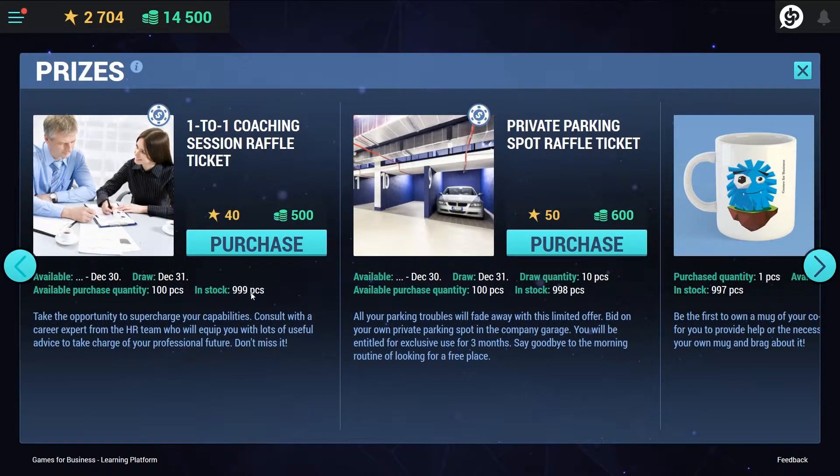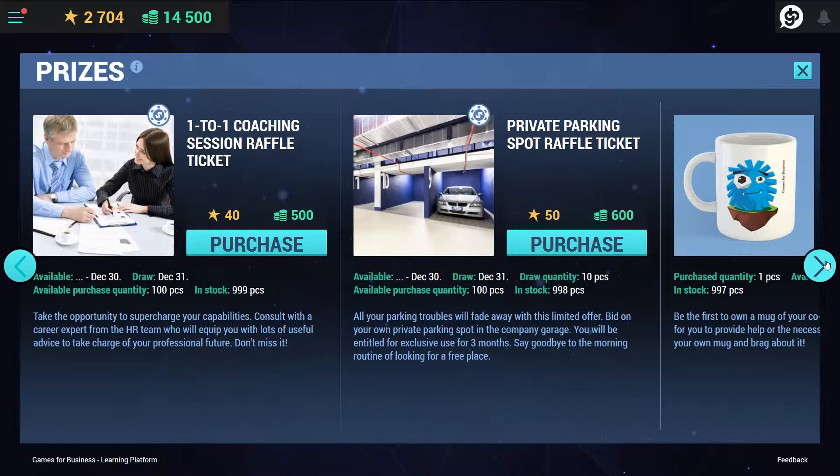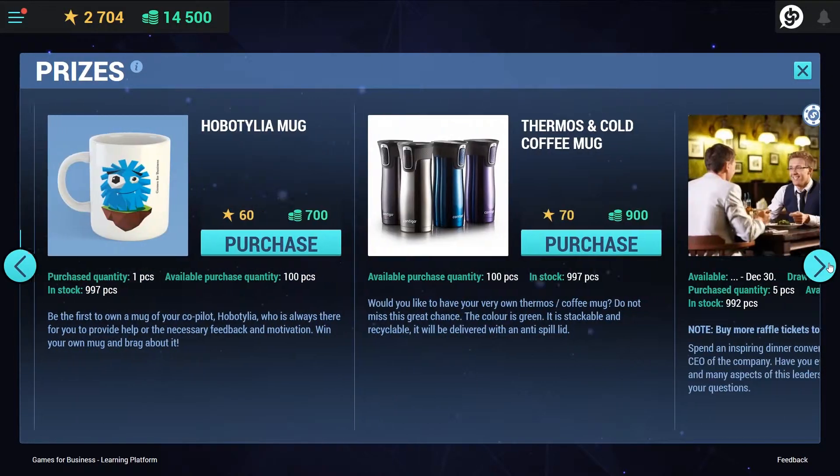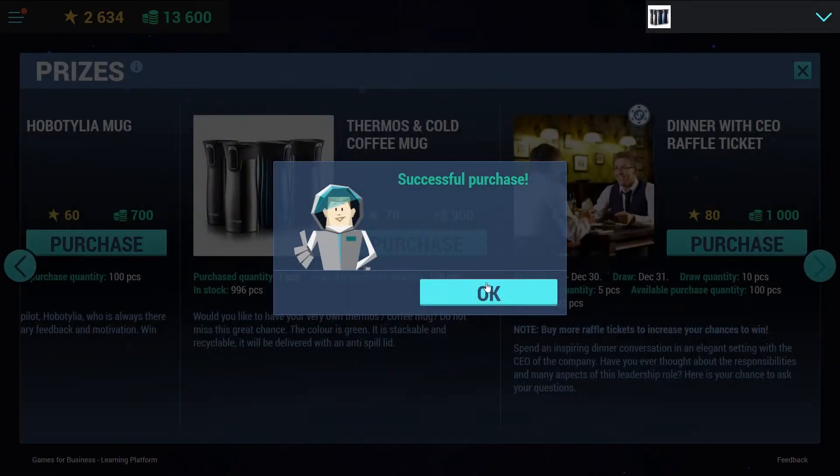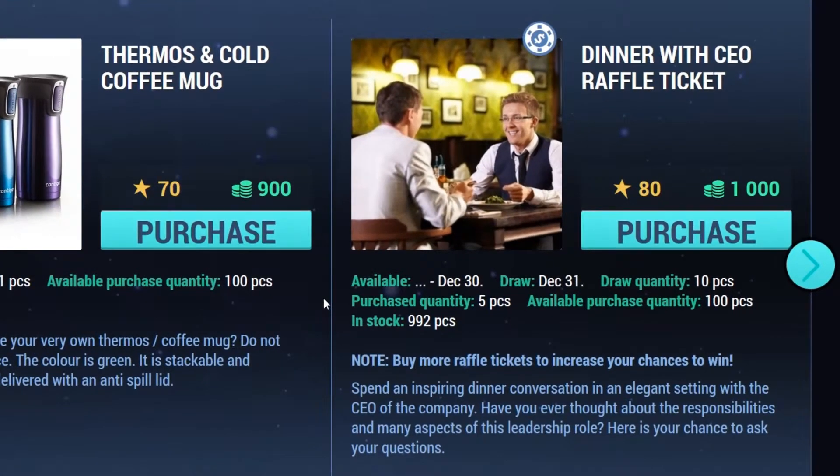Physical rewards can be redeemed in exchange for collected virtual rewards. Organizations can include whatever they can offer, like corporate merchandise and rewards with added motivational value, like a dinner with the CEO.